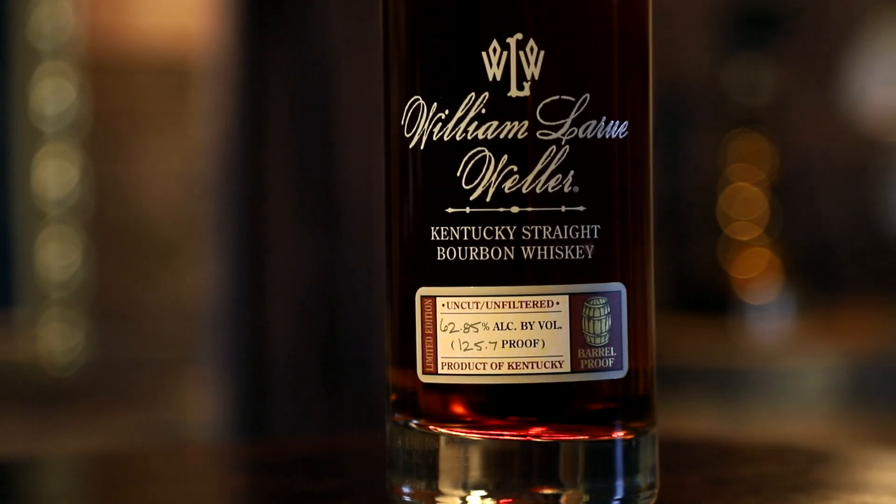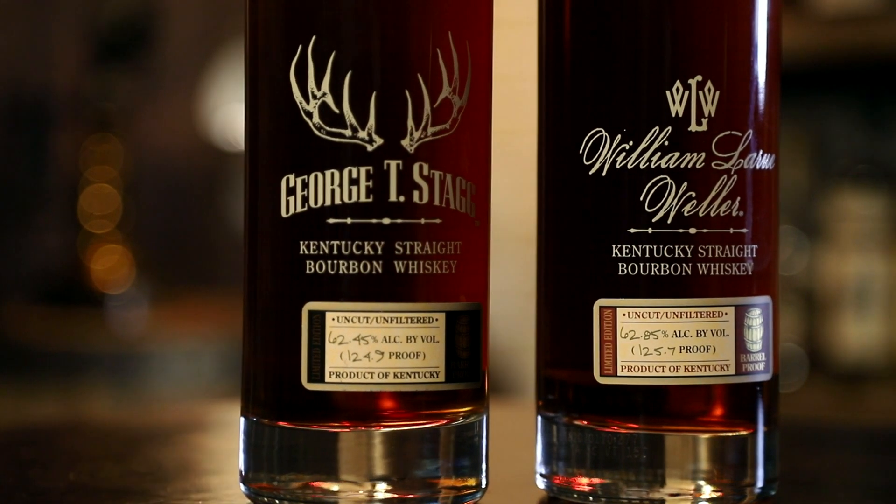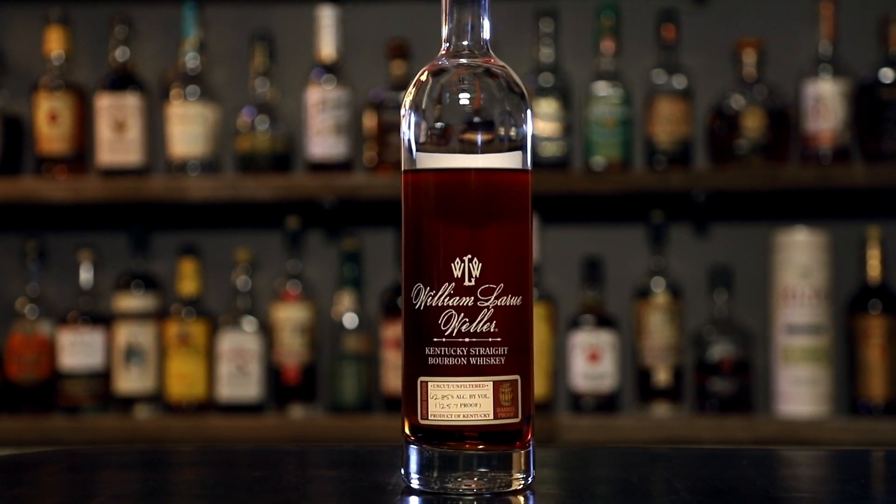As much as I love the Stagg, let's take a little pause, get some water, and move on to the WLW. The William Larue Weller — a wheater, 125.7 proof, uncut, unfiltered BTAC goodness. That is a completely different nose. This might be one of the best noses I've ever smelled. It's like two opposite sides of the perfect coin — both noses are amazing but in their own unique way.